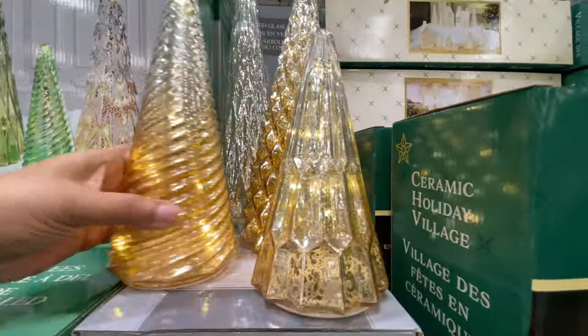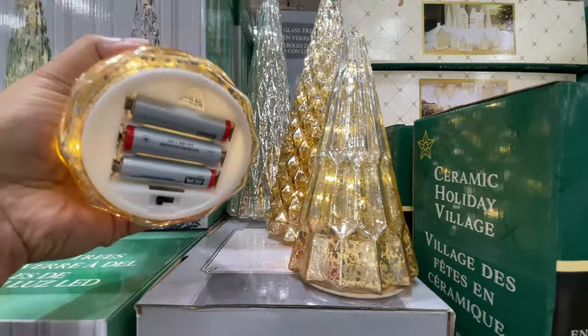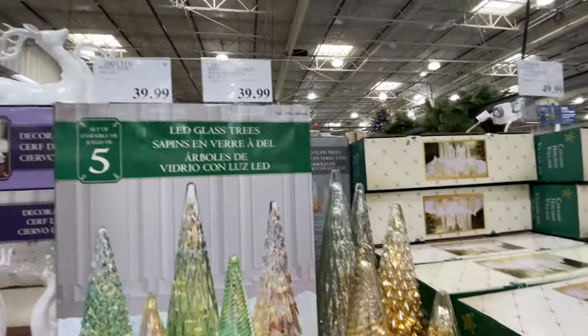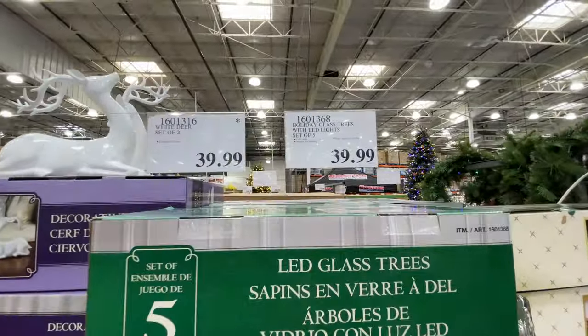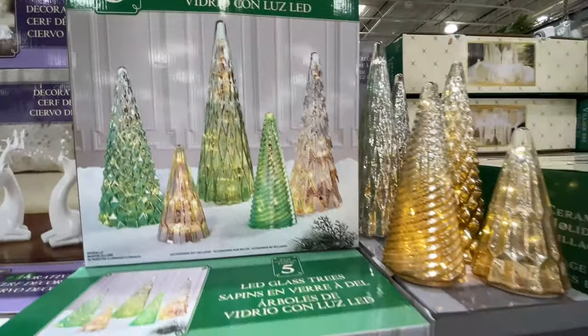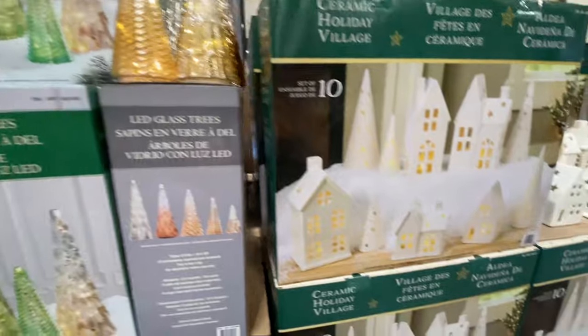This is another new item — there are actually more new Christmas items than I remembered. How good is this? Love. It does light up, it is $40. It's so pretty. As soon as I saw it I ran over to it.